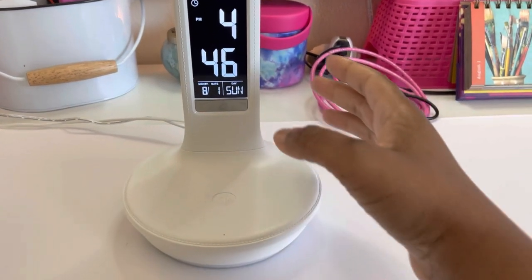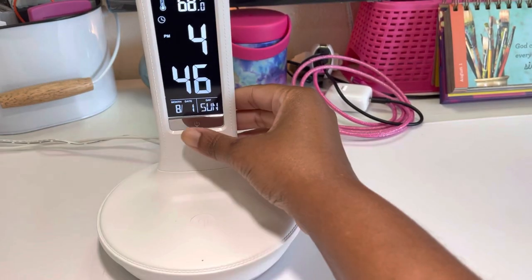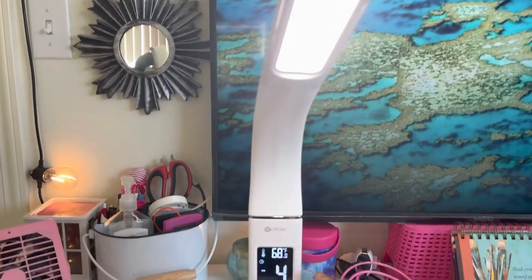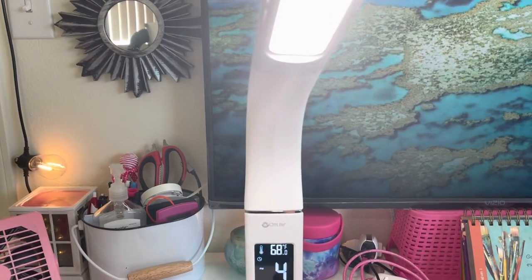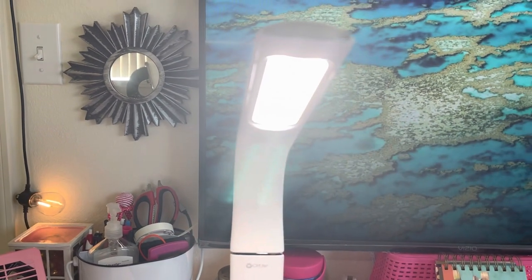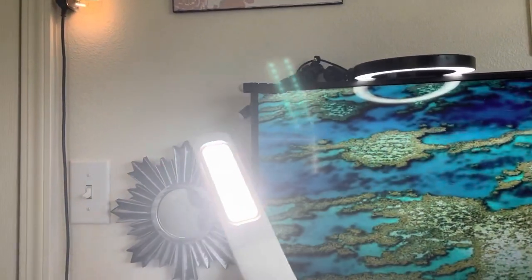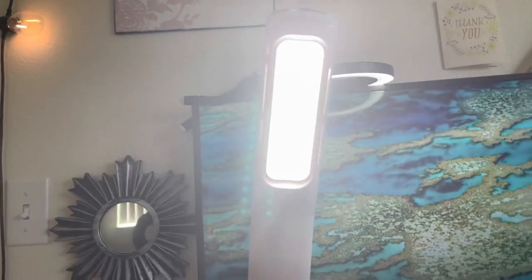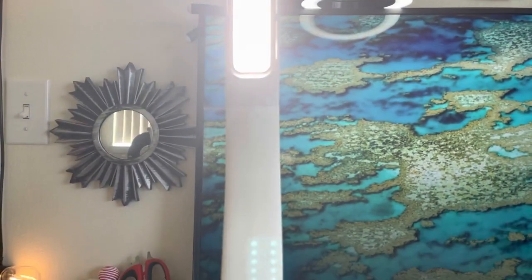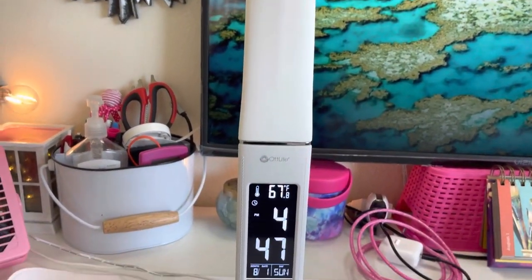So we're going to start off with the light. Check out the light — you just tap it like that. And that's not the only brightness. Tap it again, it gets brighter. You need more light? Tap it again, it gets brighter. And watch this — it bends any way you want it to go. All right, we don't need all that light because that's too bright for me, but it's wonderful.